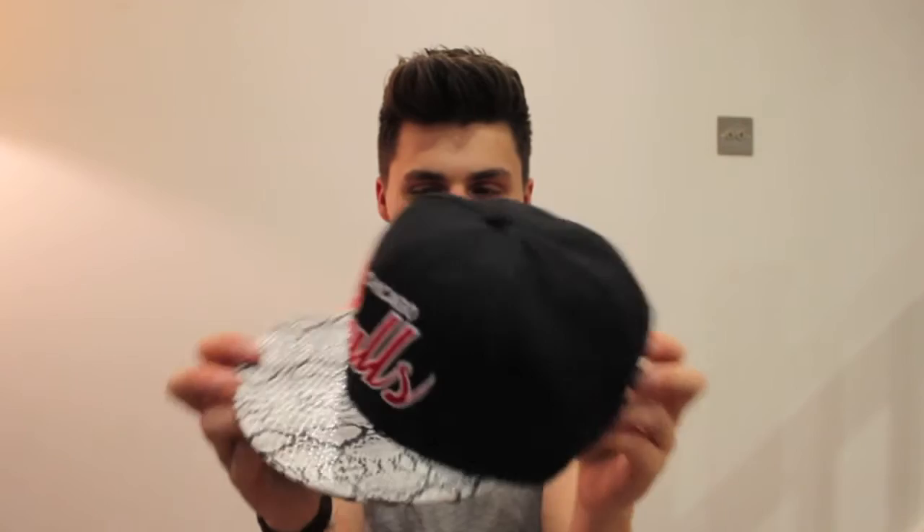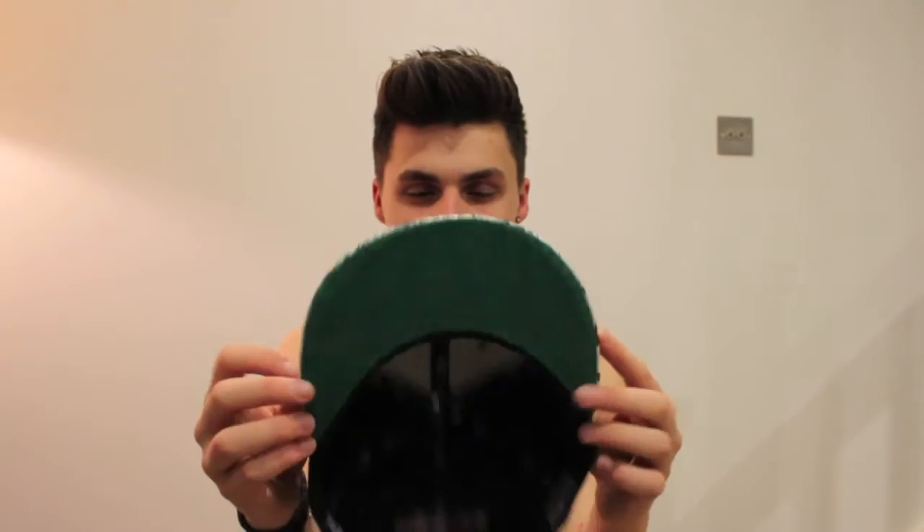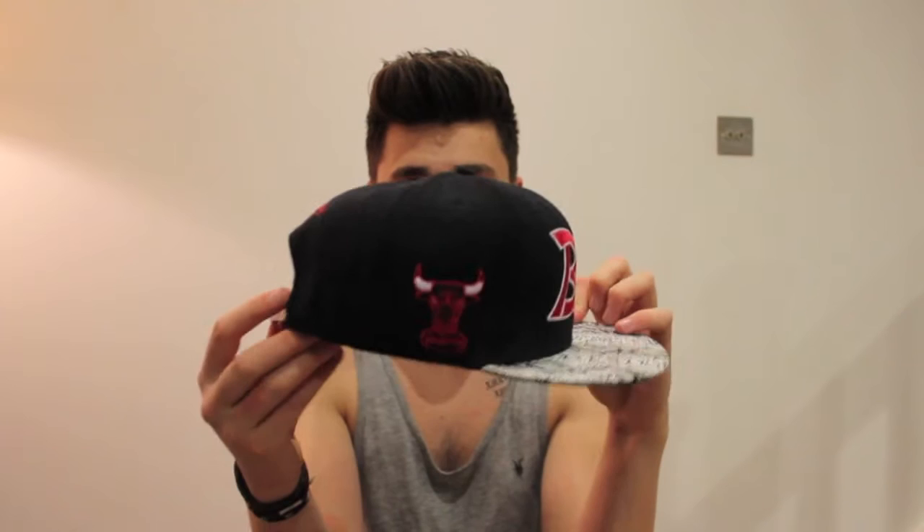The second hat I got was a Mitchell and Ness Chicago Bulls snapback off eBay. I'm not even sure if it's real to be honest, but I got it off eBay and it just looks really nice so I thought I'd get it. It's got a snakeskin sort of pattern on the brim and a grey understrap with snakeskin again. It's a nice hat.